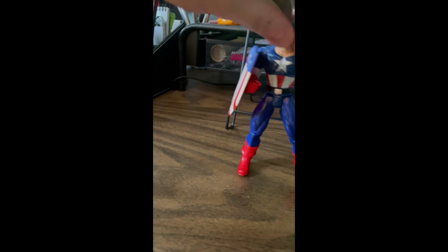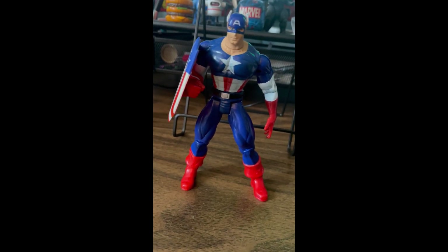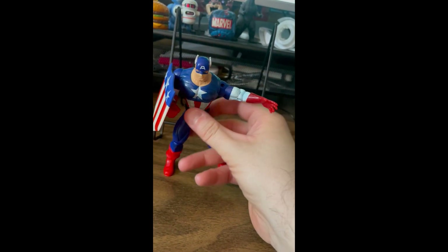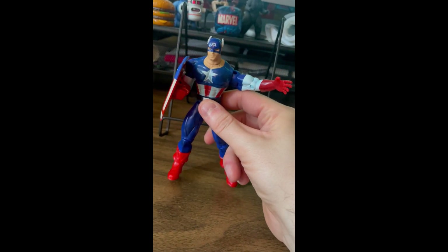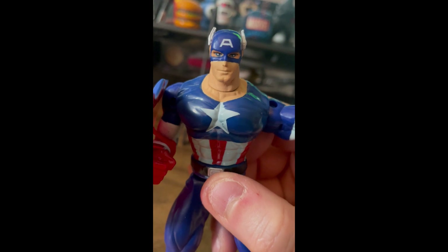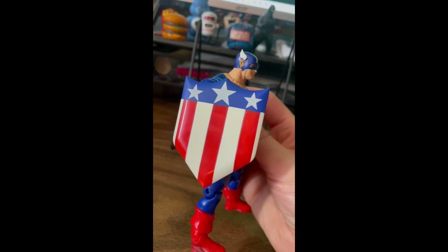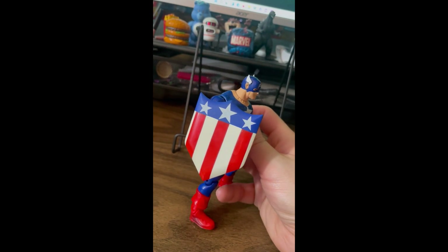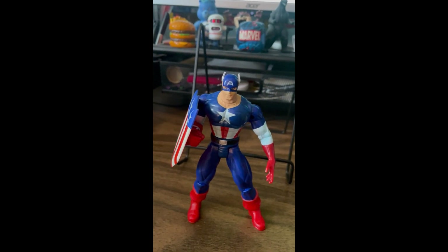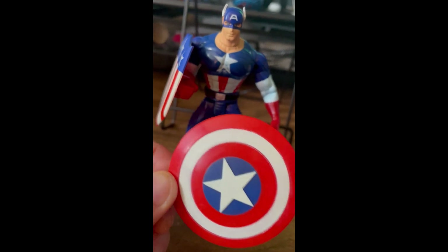Another Toy Biz one I'd never ever seen before — this is the Silver Age Captain America. I really like this; there was more articulation than I was expecting. Arms can come out and it's got ankle cuts. The biggest drawback is just the plain facial expression, but the rest of the figure I absolutely love. I'm going to display it with this shield because I think it fits the design better, but it also came with his traditional shield as well, so you get to choose which one Captain America holds.